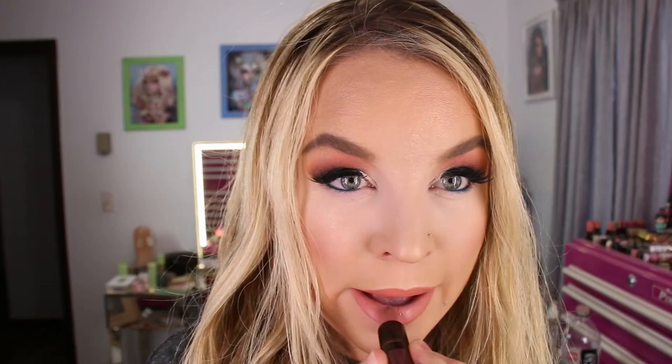I purchased one of the lipsticks — the shade is called Nothing to Wear, which is a Cream Sheen formula, one of my favorite formulas from MAC. It looks like a really pretty dusty, wearable nude shade. I just love MAC's Cream Sheen formula. I have a ColourPop lipstick on right now, but this color is really pretty too.